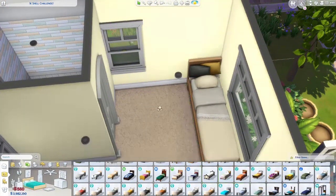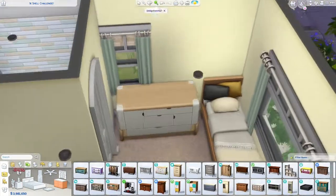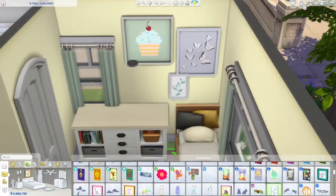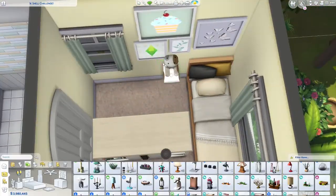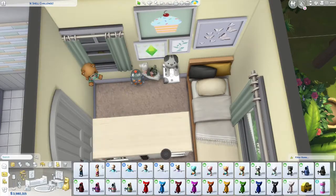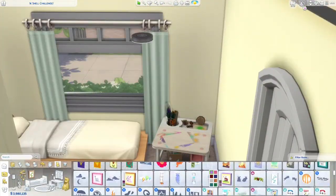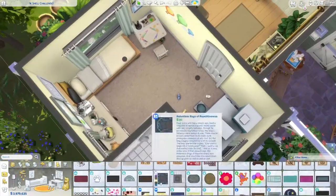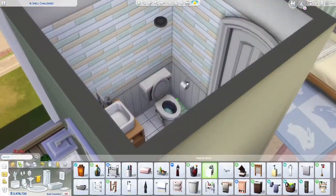The kids' bedroom is on the first floor downstairs. I really like the little photo wall I did above the bed — I was thinking it's a girl living here, but it doesn't have to be. I was thinking she has a little photo wall and just a lot of clutter. I've recently done a lot more clutter in kids' rooms; I've been seeing so many incredible people do it on Instagram, Twitter, and YouTube, and it's just so beautiful, so I take inspiration from that.